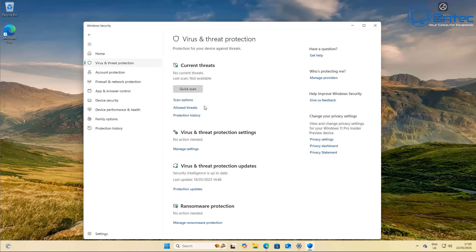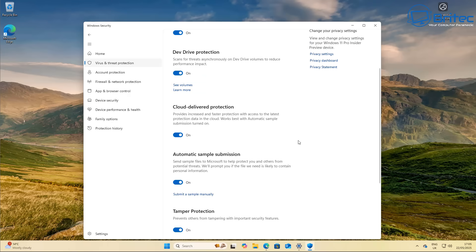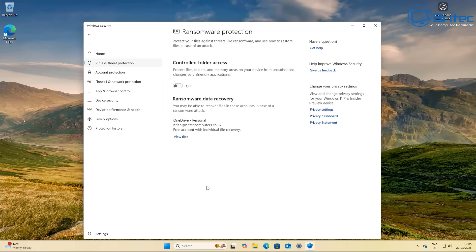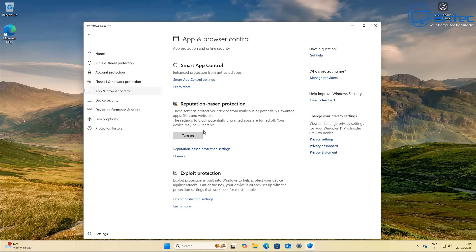It's free, it's built into Windows, and it's the perfect solution for most people — no additional software installation or licensing fees needed. It has real-time protection, monitoring all your files and activity to detect and block threats. It also receives regular automatic updates from Microsoft servers to stay current with the latest threat definitions.